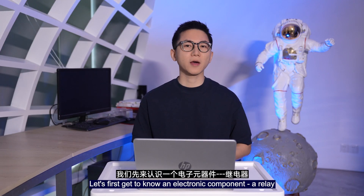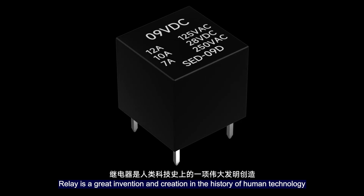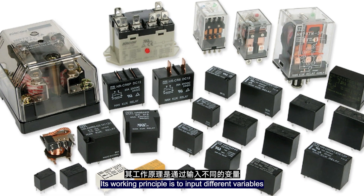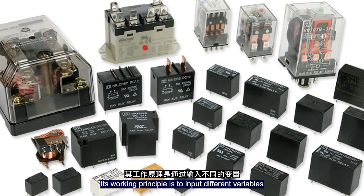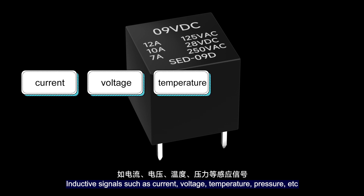At the beginning of this video, let's first get to know an electronic component: the relay. The relay is a great invention and creation in the history of human technology. Its working principle is to input different variable inductive signals such as current, voltage, temperature, pressure, and so on.